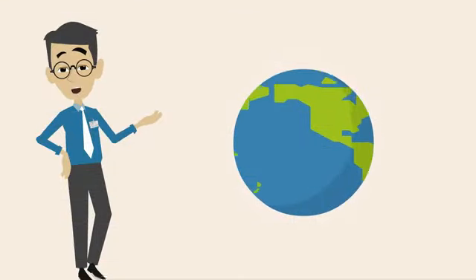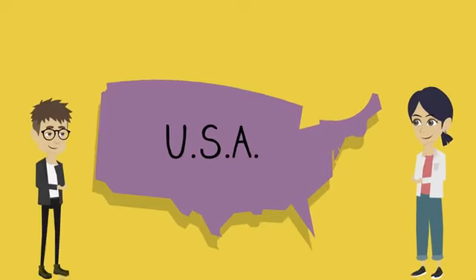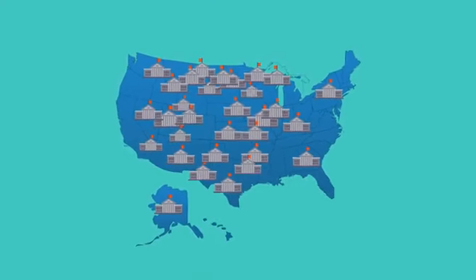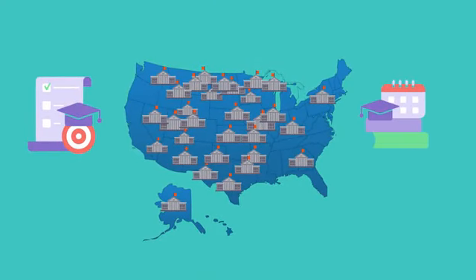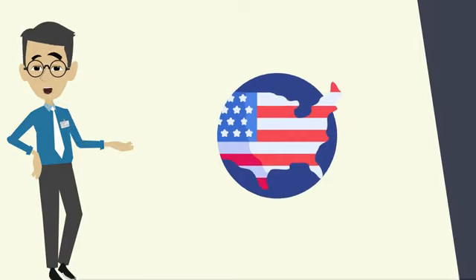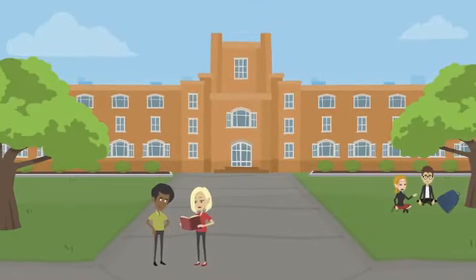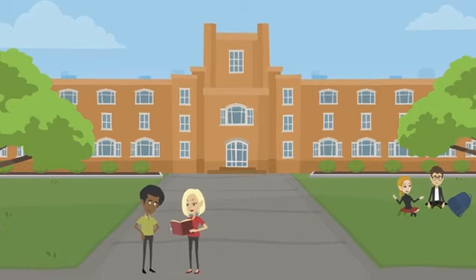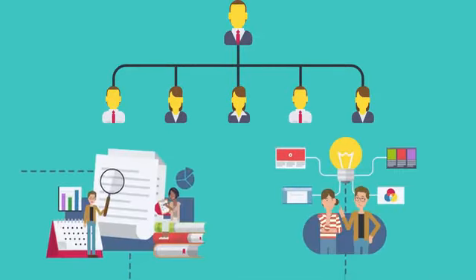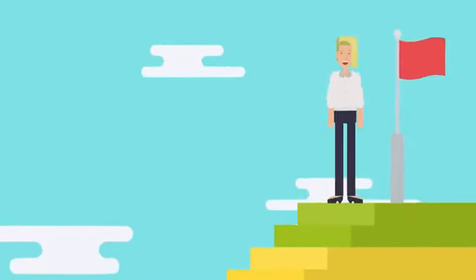Are you thinking about pursuing your higher education abroad but not sure where to go? Have you considered studying in the United States? With over 5,000 colleges and universities, the US offers a wide range of academic programs and opportunities for students from around the world. Let's explore why studying in the USA might be the perfect choice for you. The United States is known for its prestigious and renowned universities consistently ranked among the top in the world, with world-class faculty, cutting-edge research facilities, and a diverse range of academic programs.